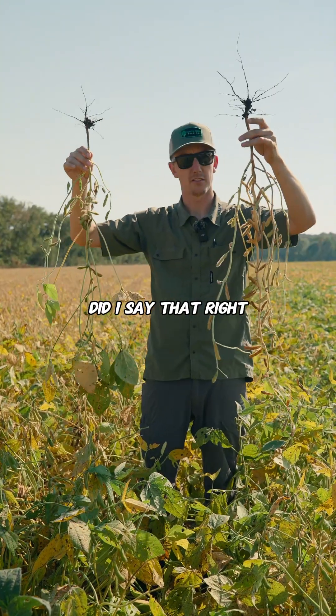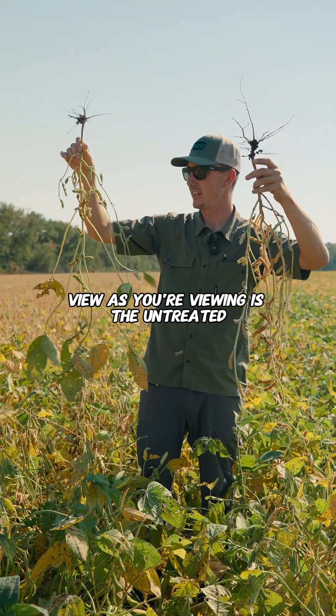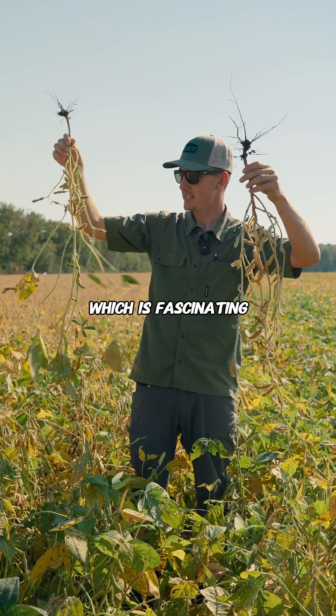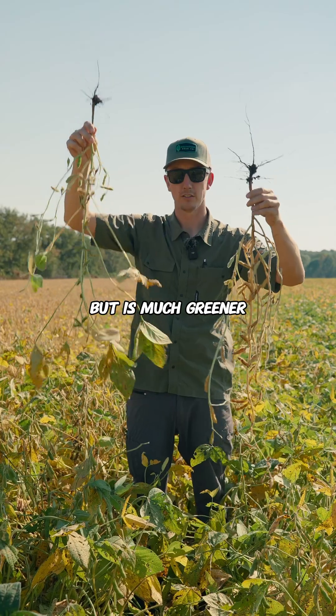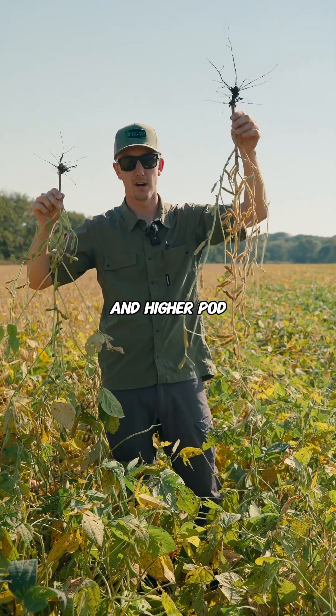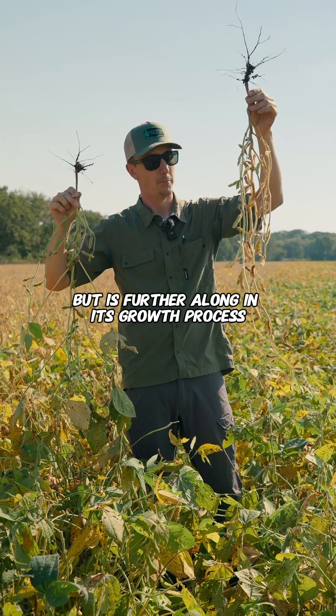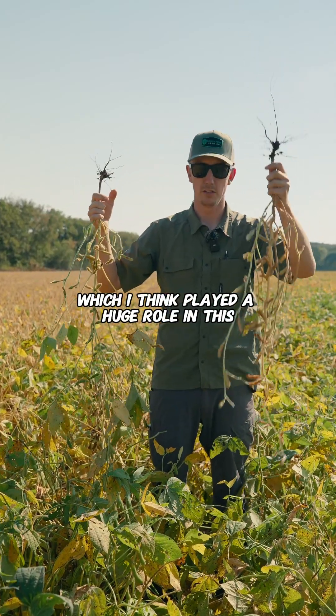What's in my right hand, which is on your left as you're viewing, is the untreated — which is fascinating because it has severely fewer pods but is much greener. The treated has a lot more pod retention and higher pod count and beans per pod, but is further along in its growth process. We had reproductive kelp, which I think played a huge role in this.